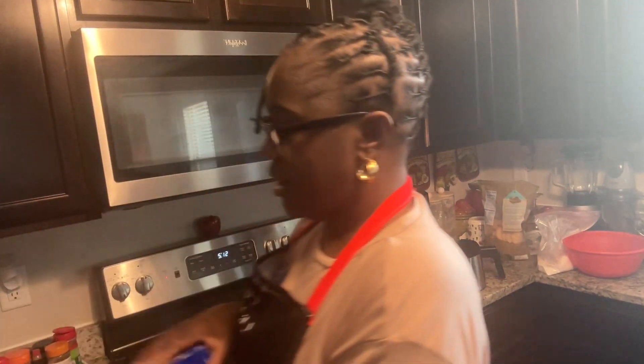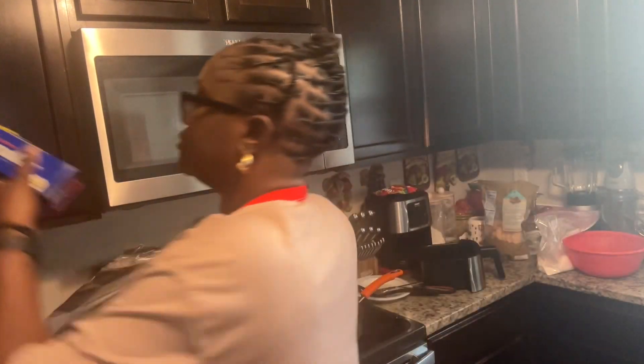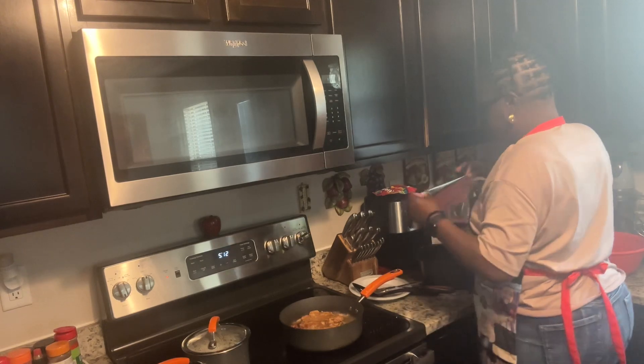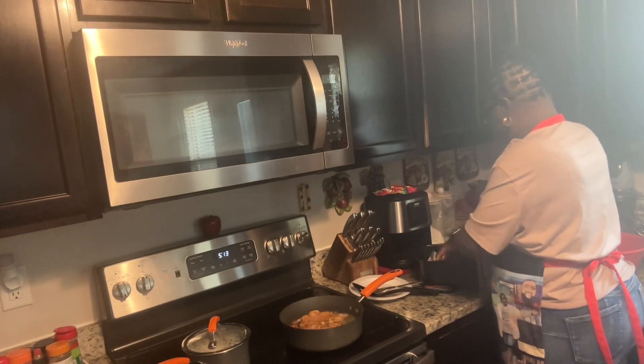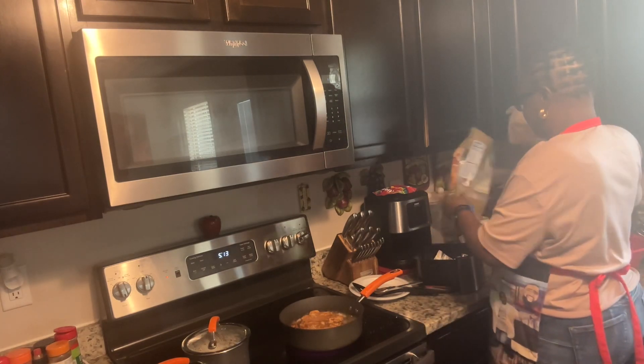It's probably better doing it in the air fryer than putting it in the grease. The air fryer is much easier and it's probably more crunchy. I have a bag in here for it.